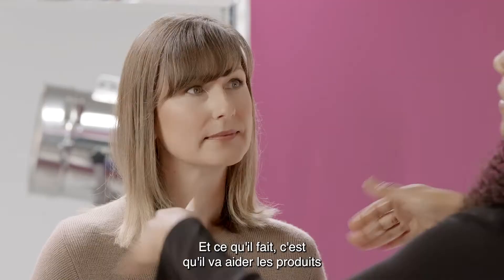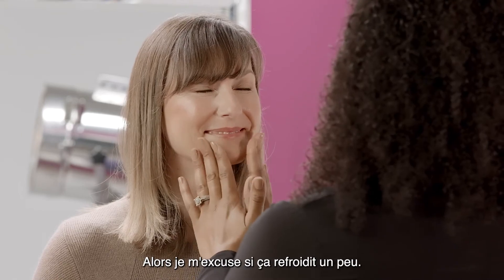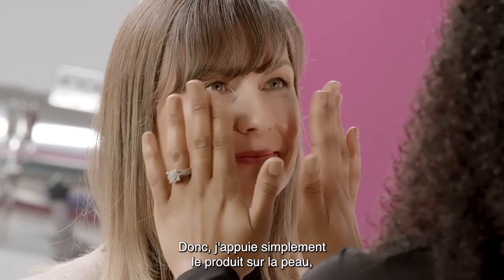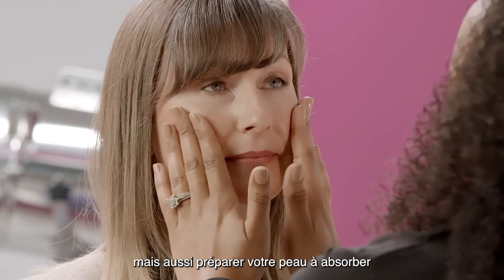What it does is it's going to drive the products deeper. I apologize if it's a little bit cooling. I'm just pressing the product right into the skin, and this is going to help to penetrate deeply, but also prepare your skin.